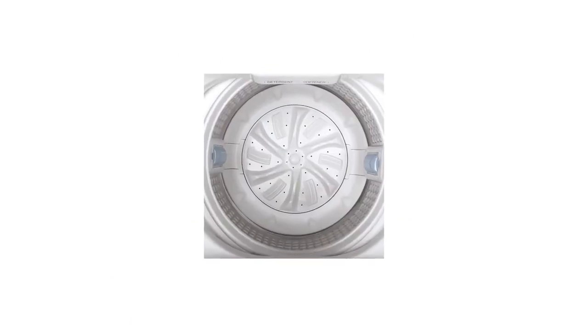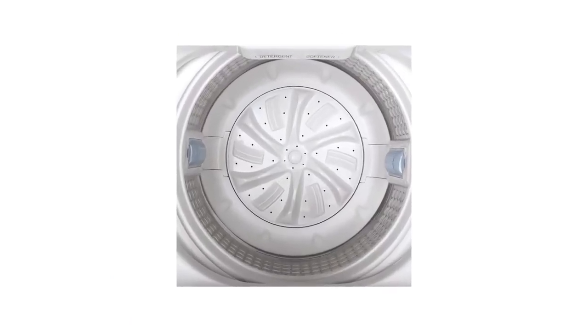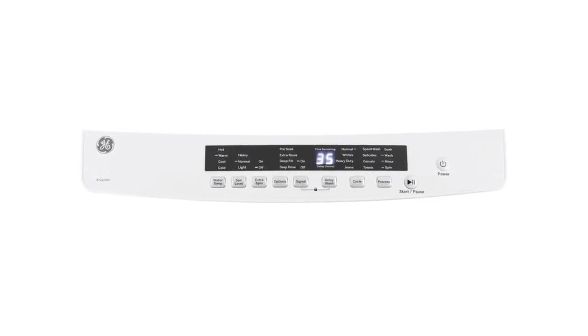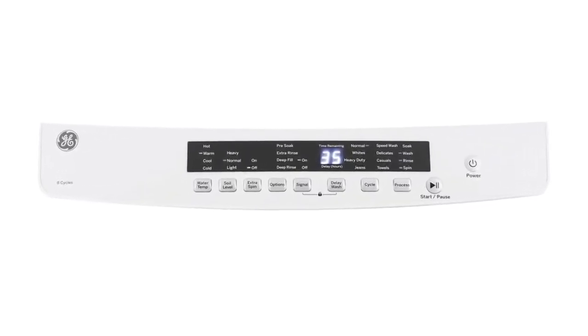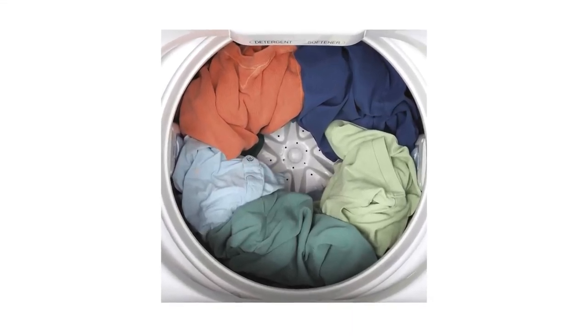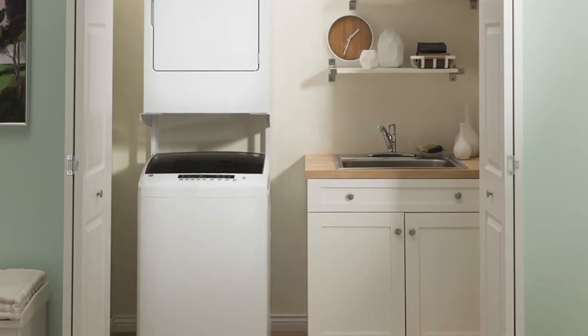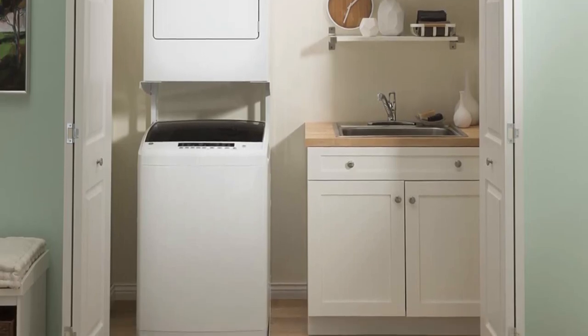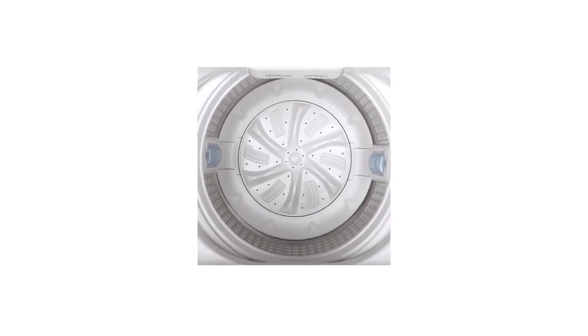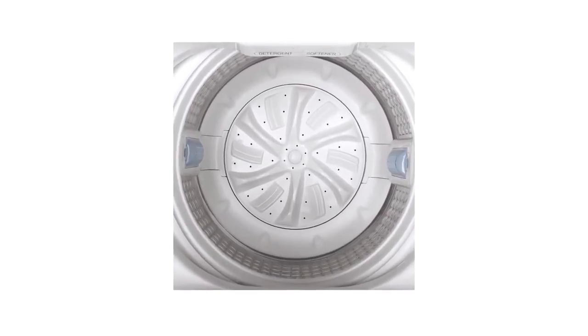A folding lid keeps the vertical space requirement on the low side, and also allows for the possibility of a stacked compatible dryer. The detergent and fabric softener drawers are set in the back, while a dedicated bleach opening sits separately towards the front of the rim. Because it's a top-loading unit, you won't be able to stack a dryer on top, which is something to consider if floor space is limited in your laundry space.